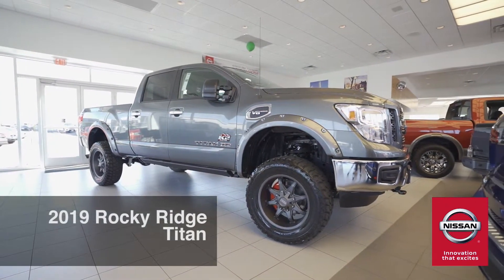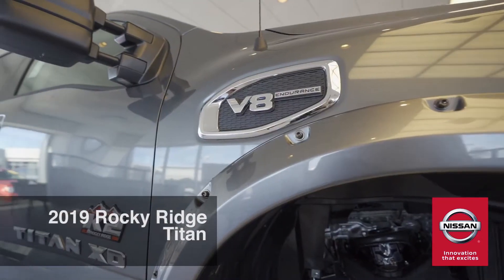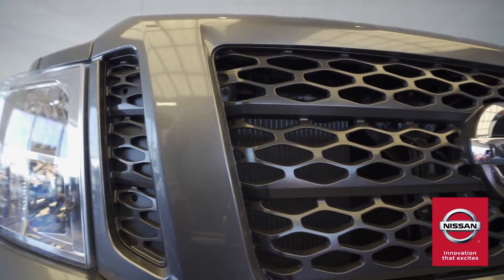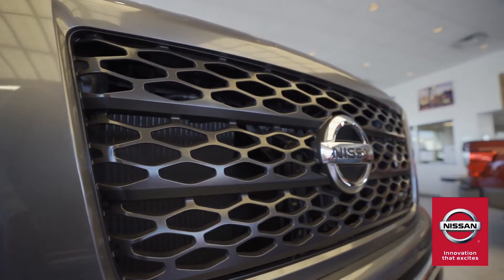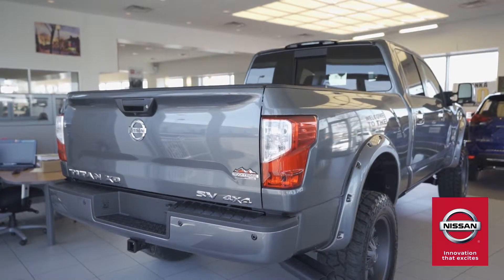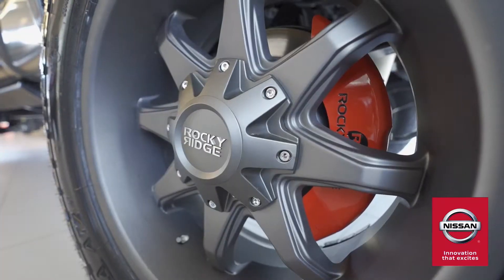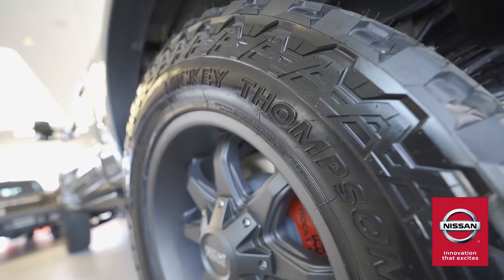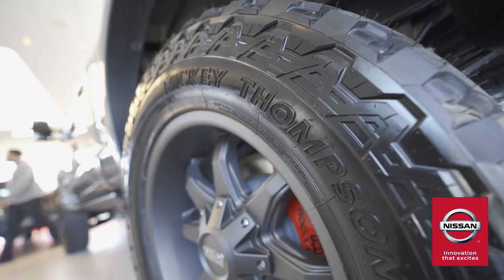The perfect mix between style and raw power, the 2019 Rocky Ridge Titan brings the muscle and the sleekness. A standout exterior is what puts the Titan a cut above other trucks. With power side steps and black off-road steps, 20-inch wheels come with 20-inch Mickey Thompson Baja P3 tires, giving it a powerful look and all-terrain capabilities.